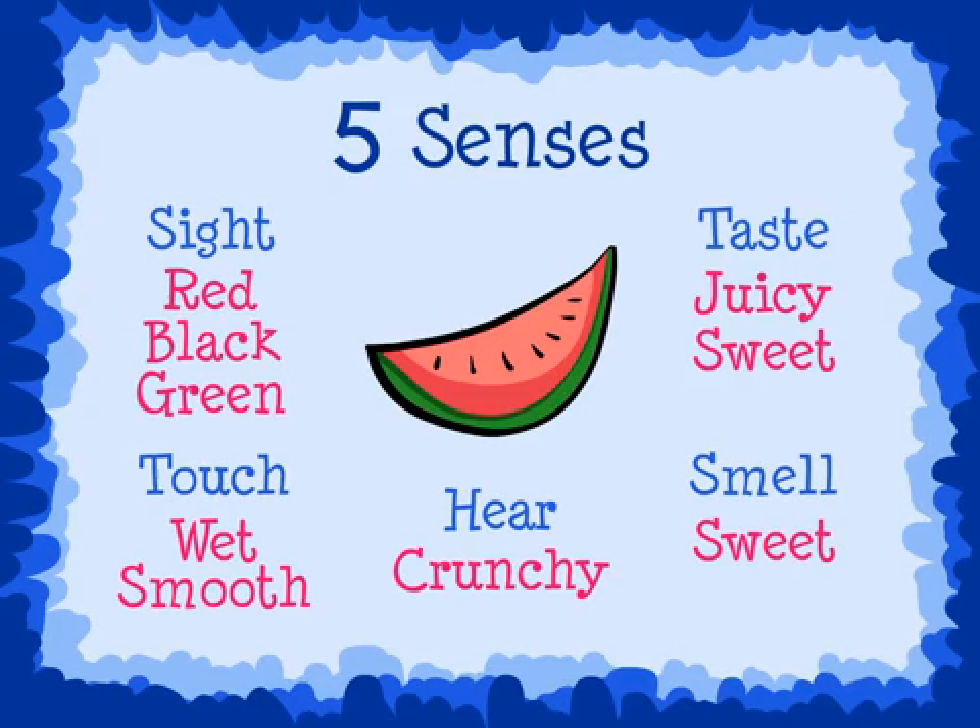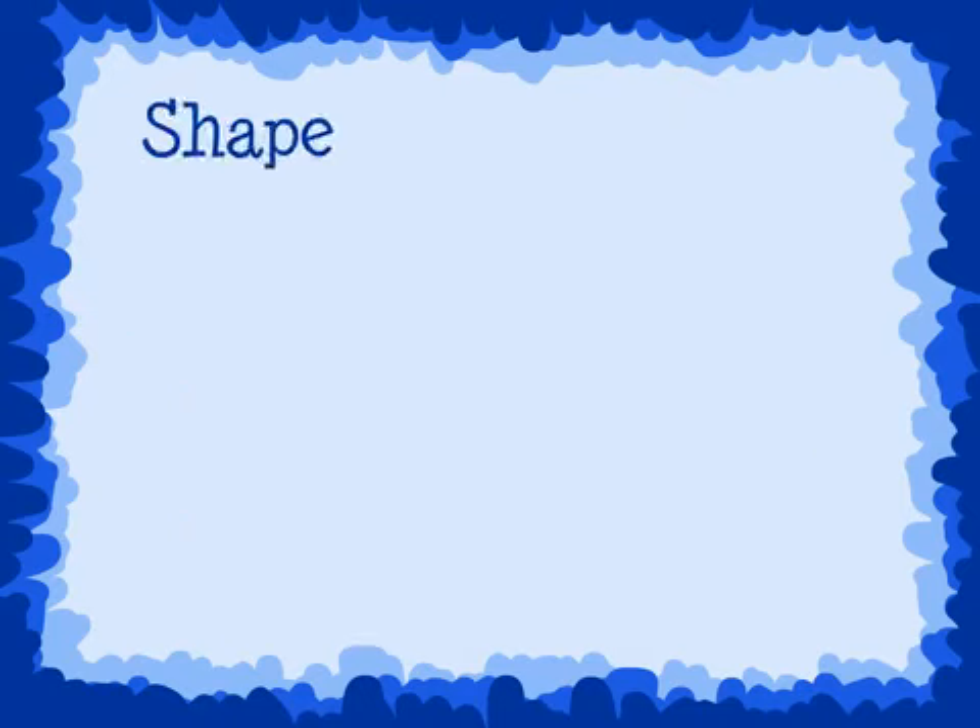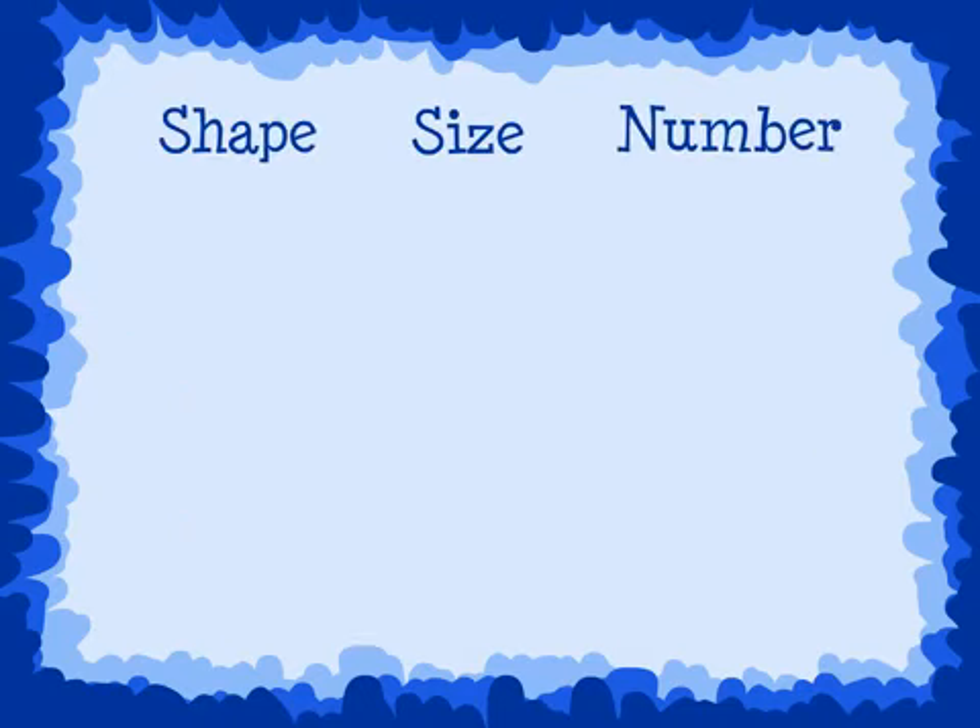Using our five senses is an excellent way to help us think of different adjectives to make our writing more interesting. Another way to use adjectives is to describe the shape, size, or number of the noun or nouns.